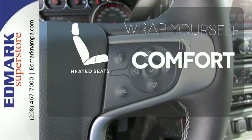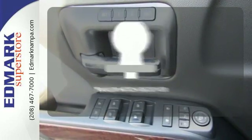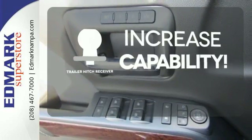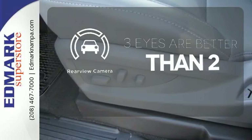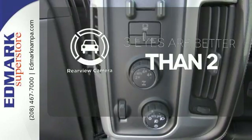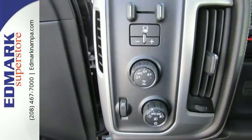Ward off the chills with heated seats. You're set to handle any job or haul any of your toys with the trailer hitch receiver. The backup camera gives you a clear picture of what is behind you.